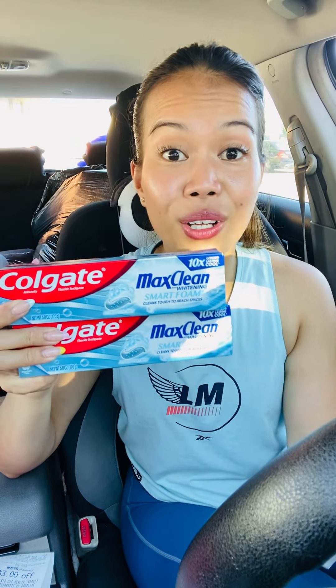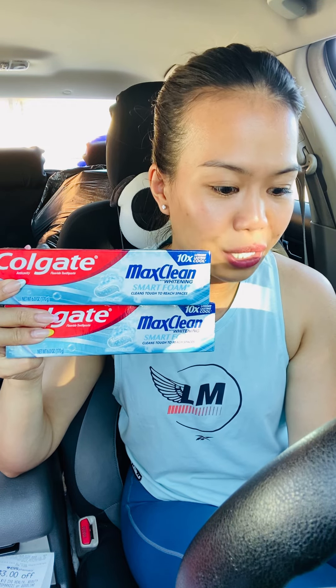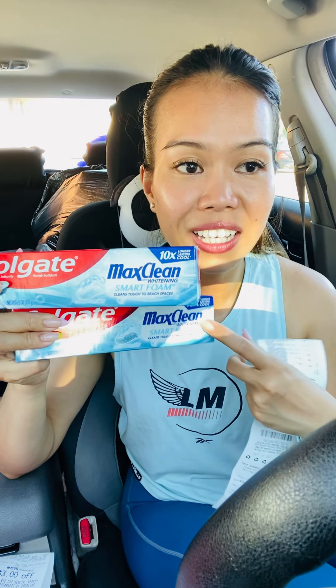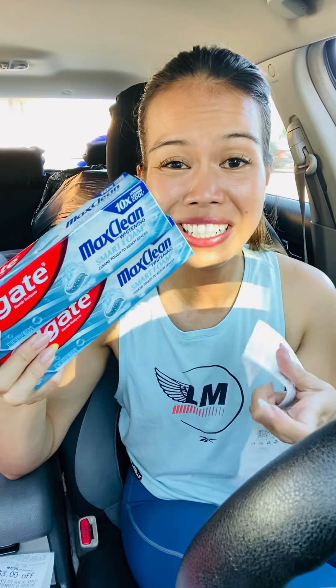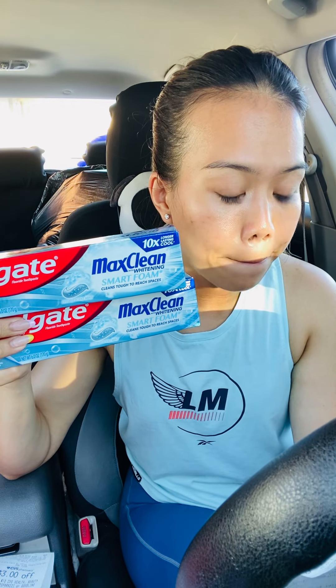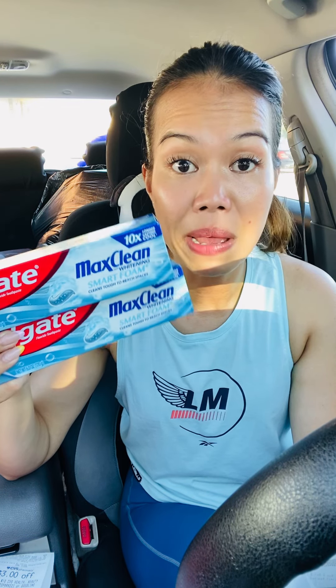Next is the Colgate deal — I think everyone's doing this one this week. I got two for $7.98. When you buy two you get a $5 Extra Bucks back. I have a $2 digital coupon for one and used a printable coupon for the second — it was expired June 25th but my store accepts expired coupons up to 14 days. That's $3 off total, so I paid $4.98 and got back $5, making it about a $0.02 money maker.